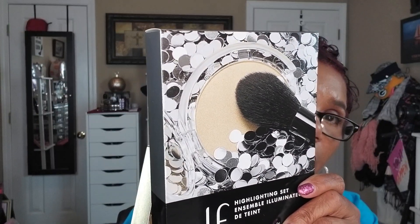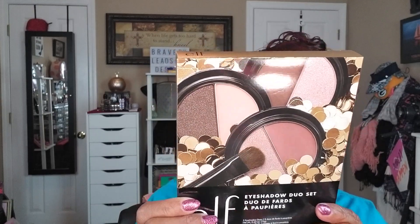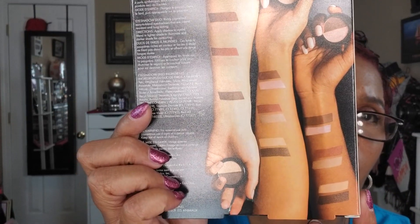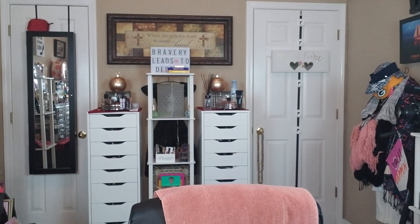I also stopped in CVS and they've already started putting out their holiday sets at $5 each. One is a highlighter that comes with a highlighting brush, and another has three different eyeshadow compacts. On the back it shows the shades on different skin tones — I'm really glad they're doing that so people don't have to open the package. I'm not swatching these because they're going to be Christmas gifts.